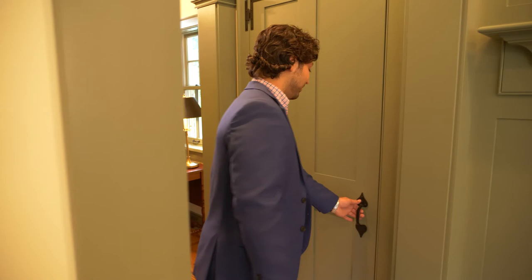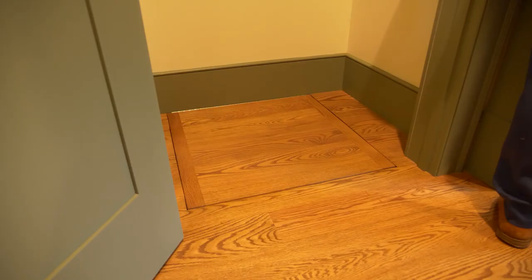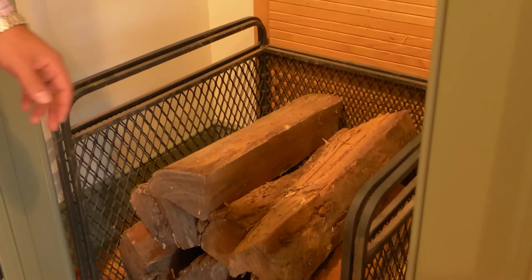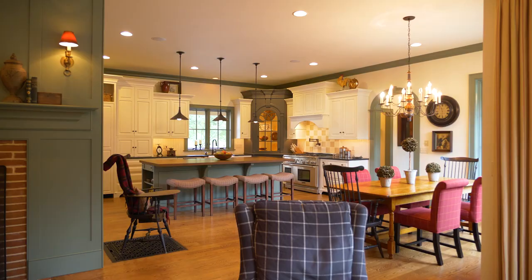You might be thinking a wood fireplace is difficult to deal with, but it's really quite simple to get going. This property comes equipped with a wood dumbwaiter — very simple to use and very convenient. It lifts wood up from the basement downstairs, and it's as simple as turning a key: turn the key, pull out the cart, wheel it over to the fireplace, grab some wood, set it on the fire, and you're relaxing. Super easy, super convenient.